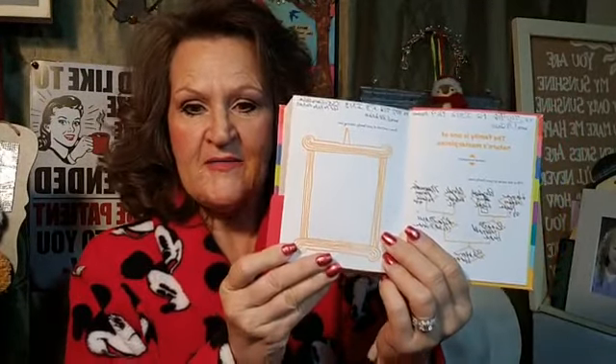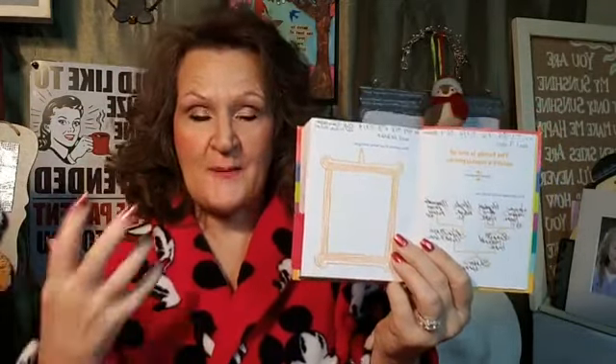Today our fun activity is: draw a portrait of your family, starring you. It says just draw a little picture frame — you can grab a piece of paper, an envelope, a scrap of paper — make a little picture frame and draw a picture of your family portrait, starring you.